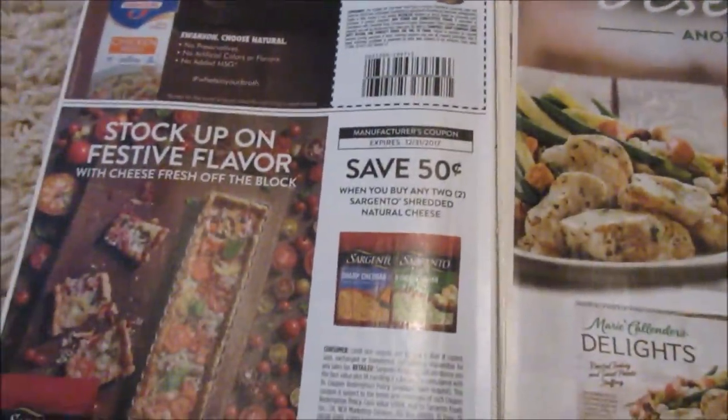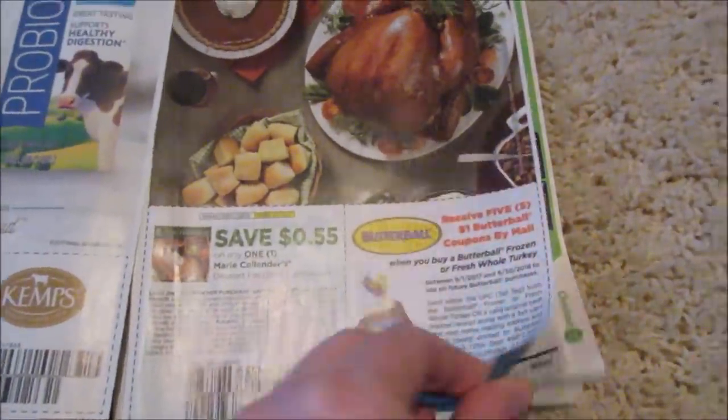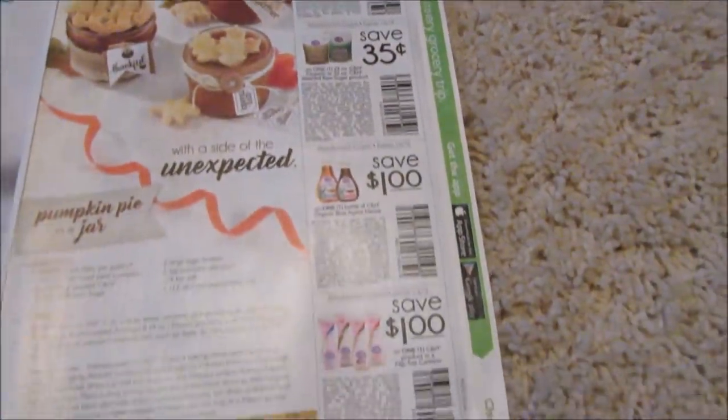Soup — you guys are going to see a lot of soup deals. 50 cents. 75 cents off of milk. Pie. A lot of food deals, which I'm going to try to show you guys more of going forward.